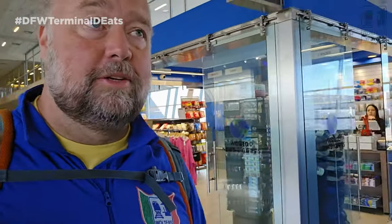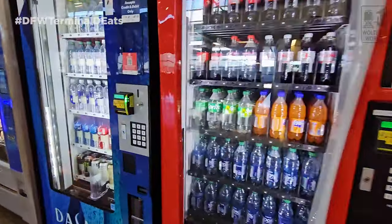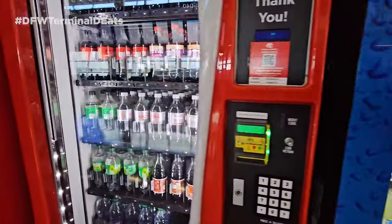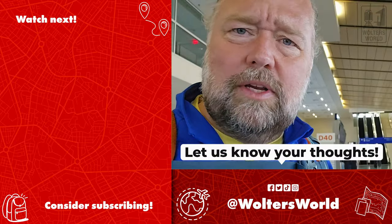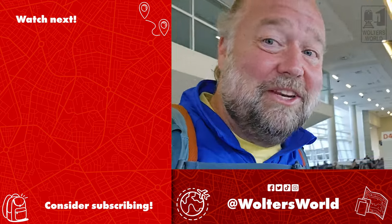Near D38 there's World News and Gifts for last-minute snacks or drinks. And at the very end by D40, your final food options are vending machines — Coke machines and Farmer's Fridge vending machines with slightly healthier options. Overall, Terminal D is the best food terminal at DFW with the most space and variety. If you can't find something you like here you probably can't find it anywhere at the airport. Hope this helps you know what to expect!